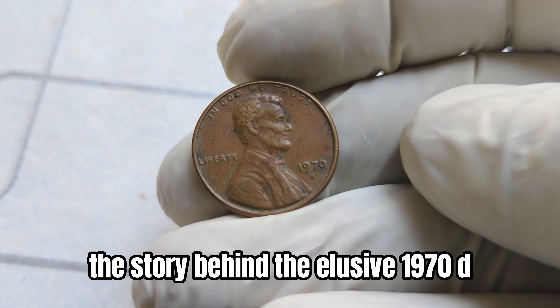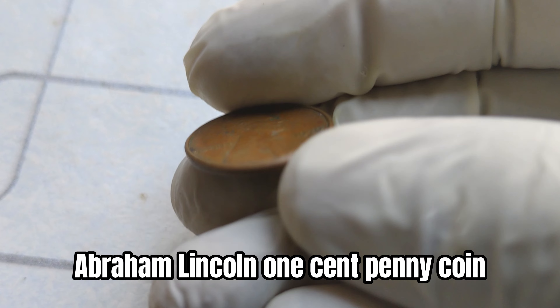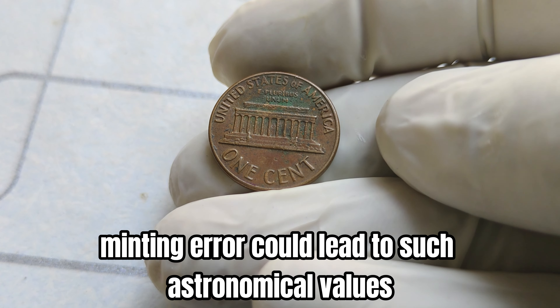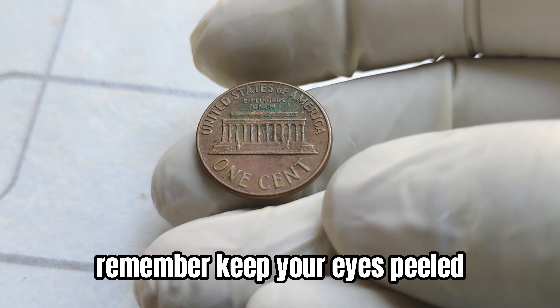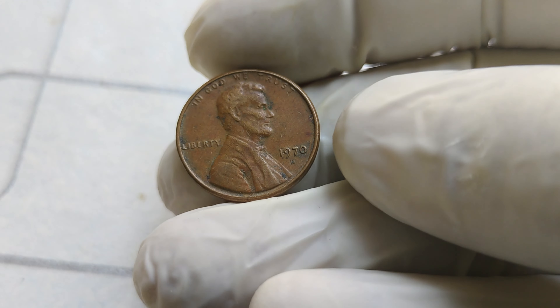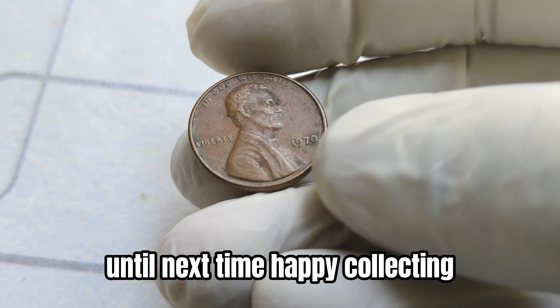There you have it, folks — the story behind the elusive 1970 D Abraham Lincoln one-cent penny coin. Who knew that a small minting error could lead to such astronomical values in the world of coin collecting? Remember, keep your eyes peeled the next time you're sorting through your loose change. You never know when you might stumble upon a hidden treasure. Until next time, happy collecting!